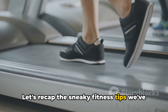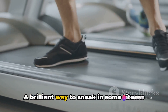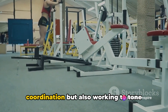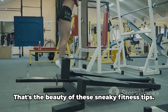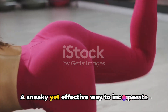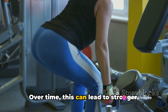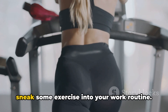Let's recap the sneaky fitness tips we've learned today. First, we delved into the ingenious practice of calf raises while brushing your teeth — a brilliant way to sneak in some fitness while carrying out a mundane daily task. By simply raising your heels off the ground and engaging your calf muscles, you're not only improving your balance and coordination, but also working to tone those lower leg muscles, and it requires no extra time. Next, we explored glute squeezes during desk time. By consciously clenching and releasing your glute muscles, you're contributing to your overall fitness without even leaving your chair. Over time, this can lead to stronger, more toned glutes and could even help with lower back discomfort.